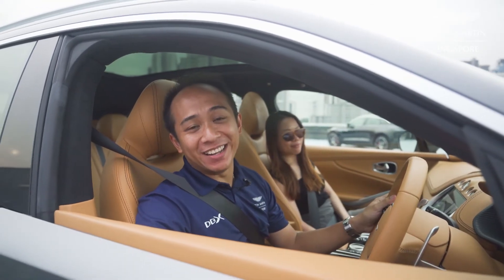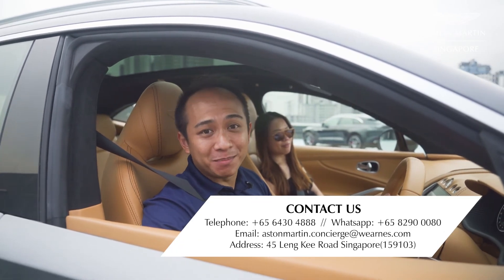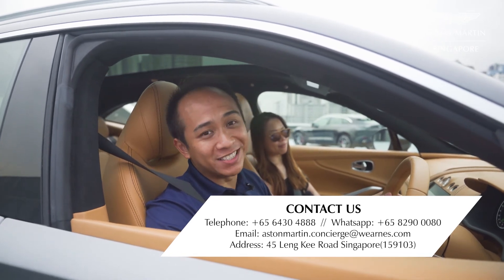I hope you had a great time, just as I did, exploring the interior of this gorgeous DVX. To know more about the DVX, please visit us through any one of our official channels, or come down to the showroom and speak to our friendly staff.